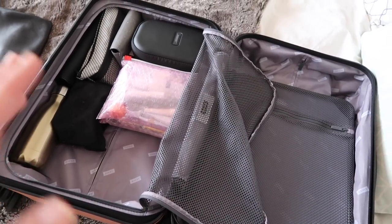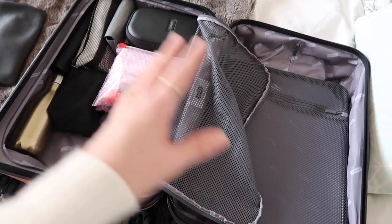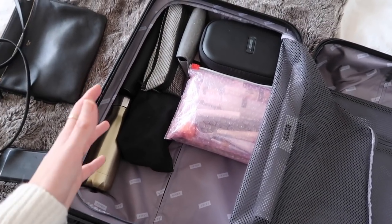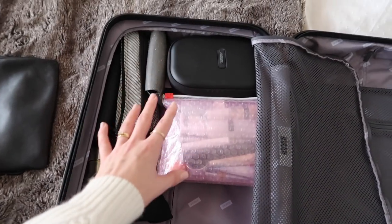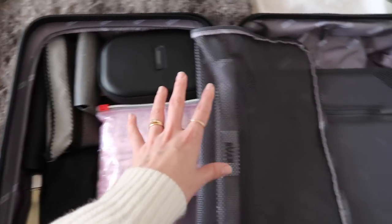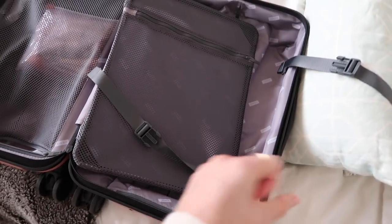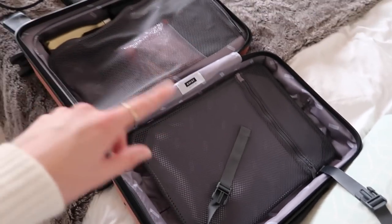My fourth tip applies whether you're packing hand luggage or a bag going in the hold — it's just easier to find things and easier to pack if you section off your suitcase. With this Away cabin bag, the formatting makes sense: put your non-squishy things on one side — electricals, toiletries, shoes — because there's no compression happening there, and it's a good spot for things you might need on the flight. On the other side you can fit all your clothing and compress it down with the straps.